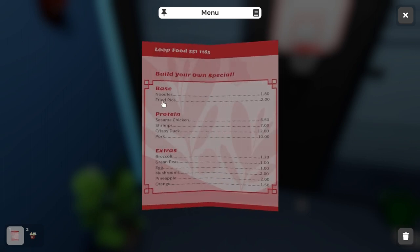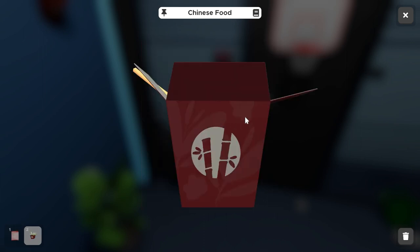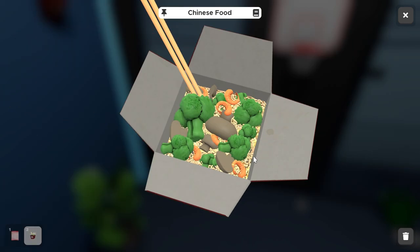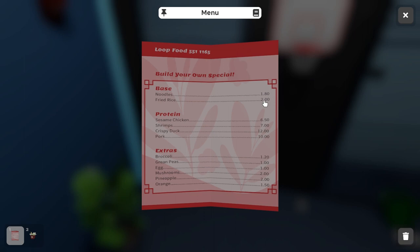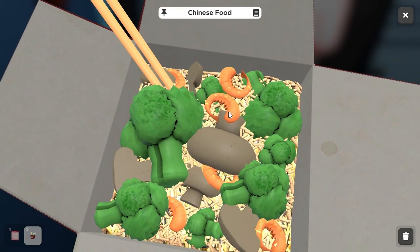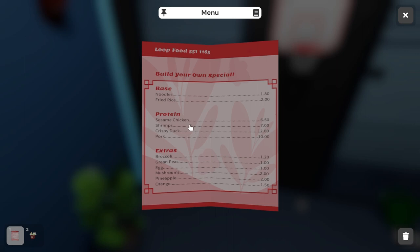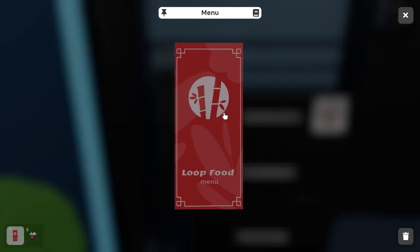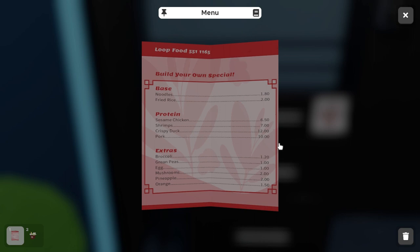Opening the menu, we can see a couple of different options. For the base, we pick between noodles or rice. Quickly grabbing the Chinese food and inspecting it, it doesn't look like noodles — it's more rice-looking. So we start with $2 for fried rice. For the protein, there are four meat options. It most likely resembles shrimp — it's not duck, chicken, or pork. So shrimp gives us $7. We want to add up all the ingredient dollar totals in the bowl to get our keypad combination.